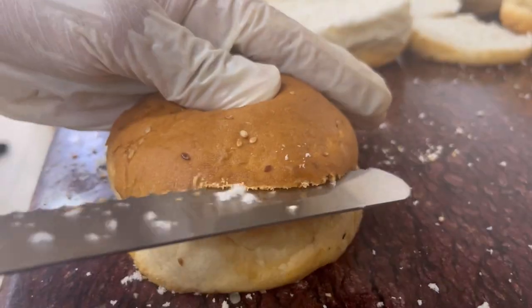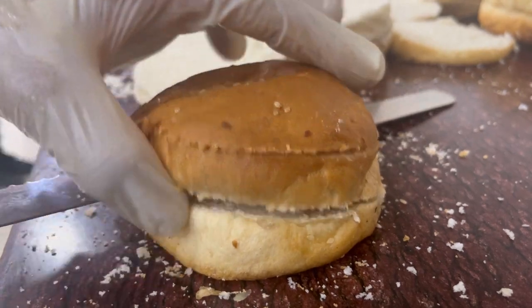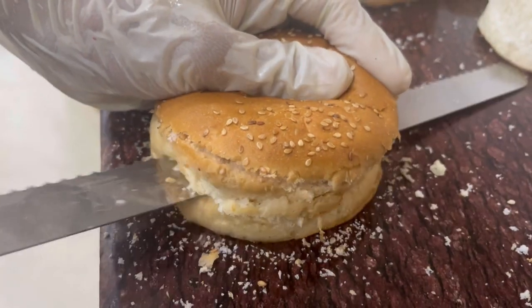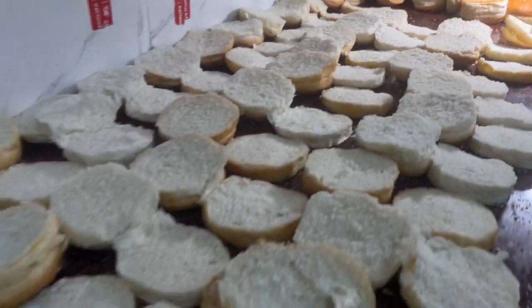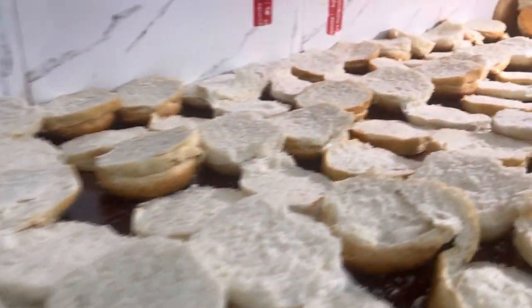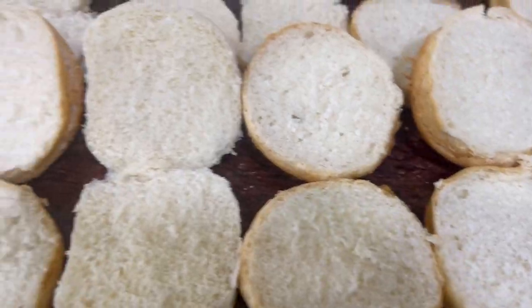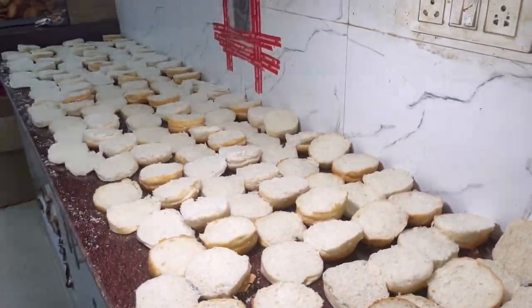So guys, now we are going to cut the burger into 3 pieces. It is a unique burger, and this is how it's actually made — not just for the video. You will get the same taste. You can see the whole tray is filled with around 60 burgers.